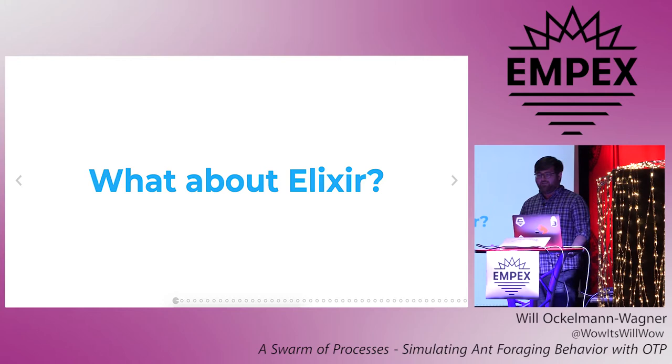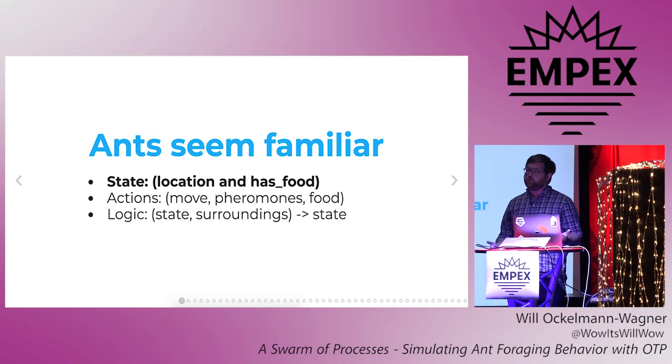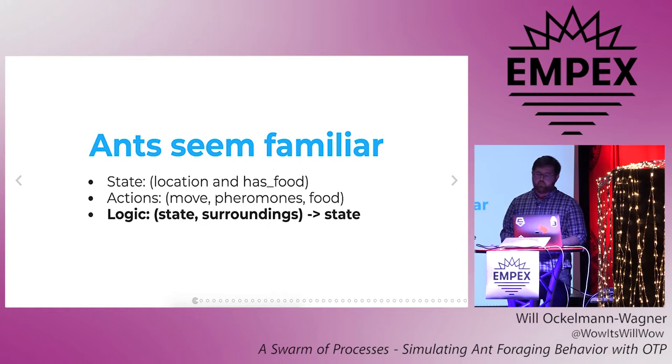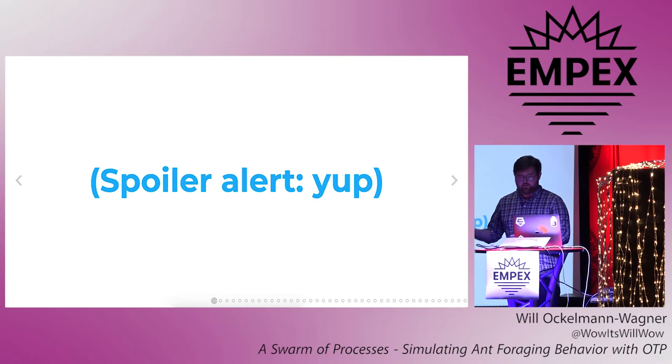ACO is an interesting technique, but if you want to do that kind of number crunching, Elixir is not your language. But a few months ago I was reading about ACO — because that's how I roll on a Tuesday night — and it got me thinking. An ant has a little bit of state: it knows its location and if it has food. It can take a limited set of actions like moving, depositing pheromones, and grabbing and dropping off food. The ACO algorithm that determines the ant's next state is just a function of its current state plus its surroundings and a little bit of randomness. That means ants are like actors. They fit pretty well into the actor model that Erlang and Elixir use for concurrency.